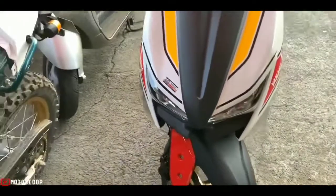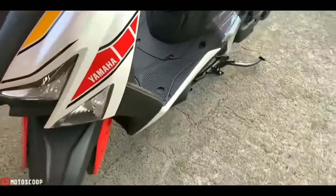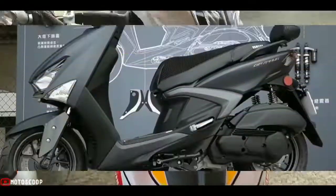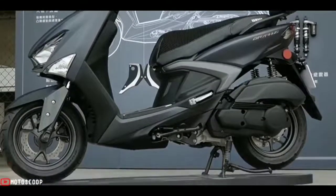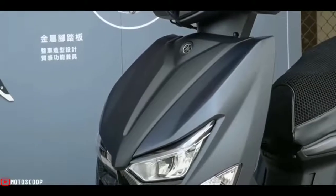What specifications are offered by the Cygnus Gryfus 2022? The Yamaha Cygnus Gryfus 2022 comes with updates to the engine and the addition of various modern features. This scooter is now equipped with an LED light system and the latest digital LCD screen.